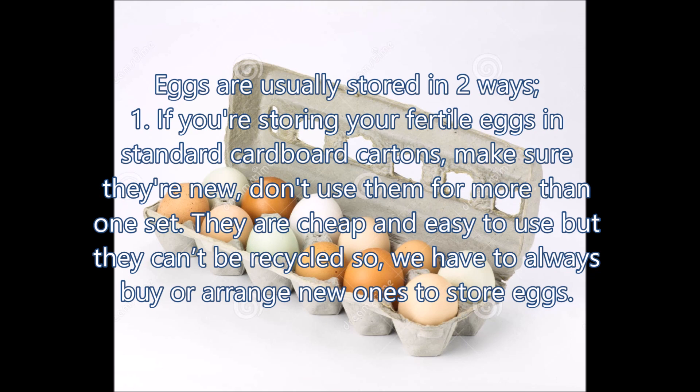Number 1: If you are storing your fertile eggs in standard cardboard cartons, make sure they are new. Don't use them for more than one set. They are cheap and easy to use, but they can't be recycled.